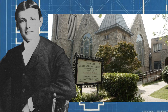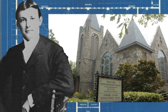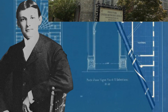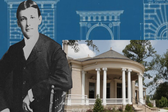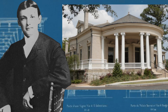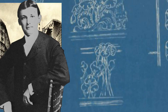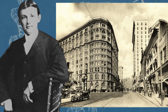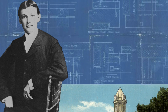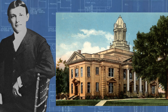His designs include the Inman Park United Methodist Church, the Krieg Schauber House, the Piedmont Hotel, and the Jefferson County Courthouse in his hometown.